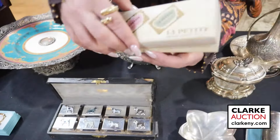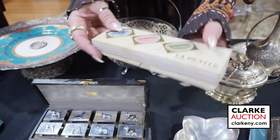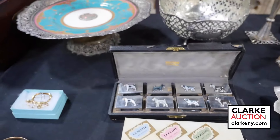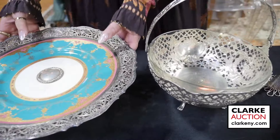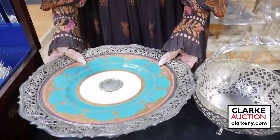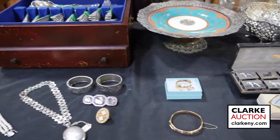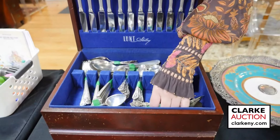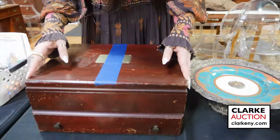The consignor also brought in the original box of matches that went with the match box holders — a nice piece of history. Two pieces of hollowware — a silver basket with glass insert and a porcelain gilt decorated bowl with silver rim and base. A flatware set in a box — service for 12 with various other pieces.